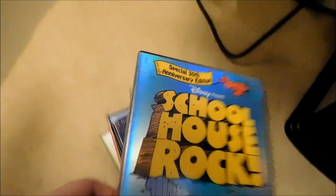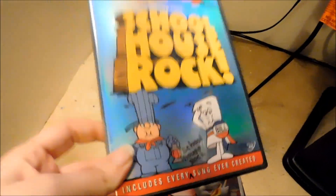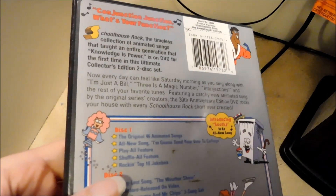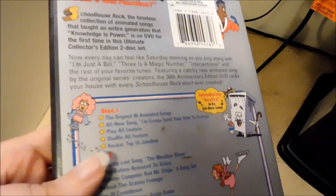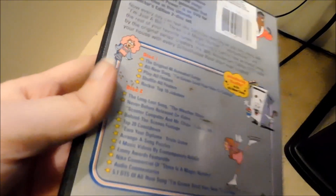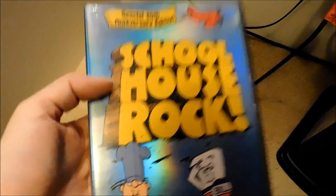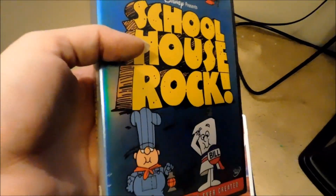This one I'm sure is out of print — the Schoolhouse Rock Special 30th Anniversary Edition. In fact, if you've seen my video about my top 10 favorite DVDs, I forgot to mention this one, because it has a lot of great features and this is the one I watched a lot as a kid. This edition is hard to find, so if you can find it for very cheap, go right ahead.